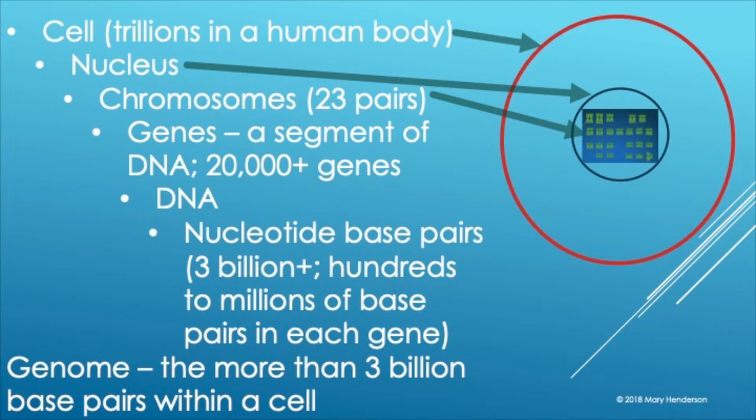Here's a diagram: we have the cell, we have the nucleus in the center, and then we have our 23 pairs of chromosomes. The chromosomes are made up of genes, and genes are segments of DNA. The DNA is made up of nucleotide base pairs — there are 3 billion of them. When people talk about whole genome sequencing, that's what they mean: those 3 billion base pairs within a cell. The testing we do for genealogical purposes is on just a tiny portion of the 0.1% of those 3 billion base pairs.